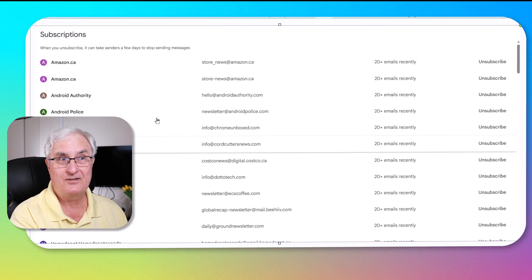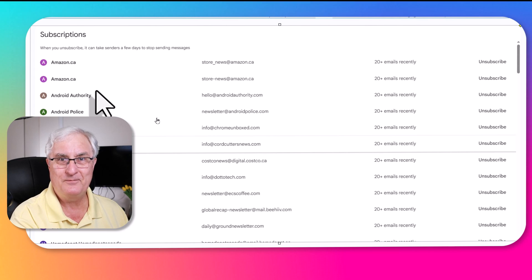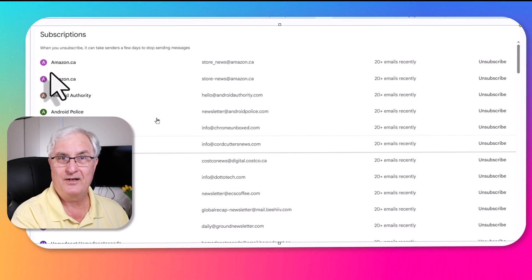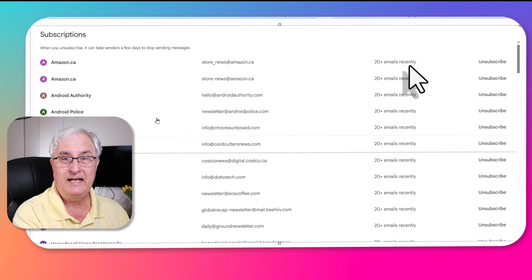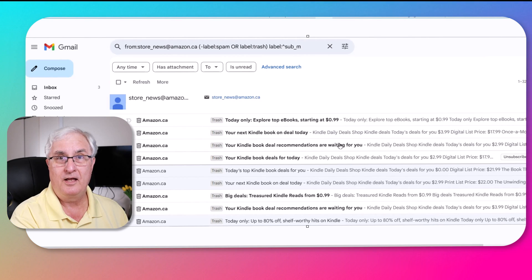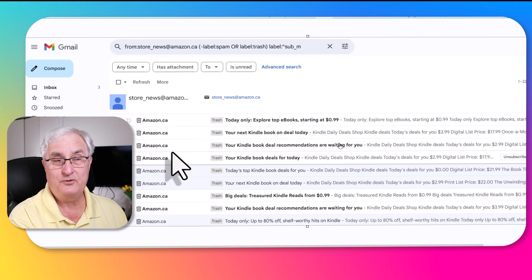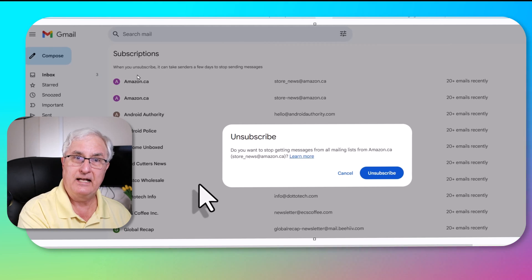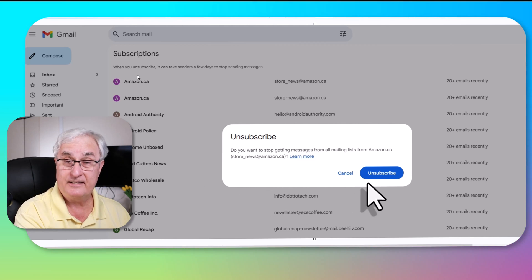Now you see where the meat of this all is. These are all my subscriptions — I've got pages and pages of this. Let's have a look at the top one here. This is from Amazon.ca — the news from Amazon.ca — and it tells me I've got over 20 emails recently. If I wanted to unsubscribe, I just hit the unsubscribe button. If you do want to see all your emails, you just click the top here and it will list all the emails you're getting for this subscription. And if you click 'Unsubscribe,' you'll get a note like this, and you just click the unsubscribe button and you're unsubscribed from the newsletter.